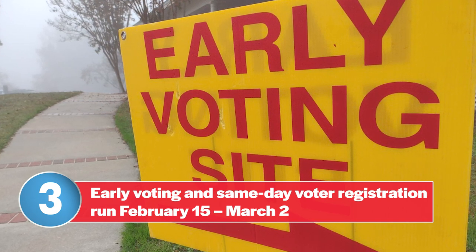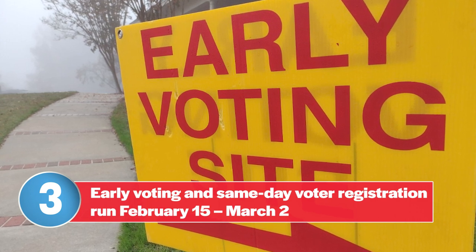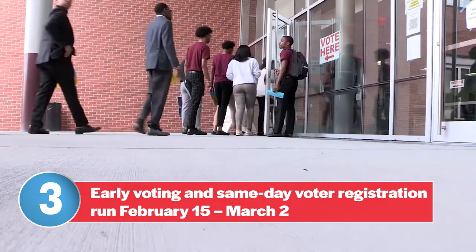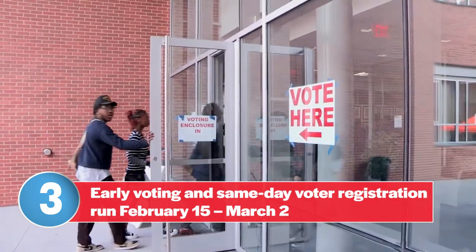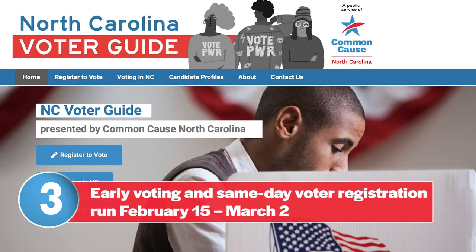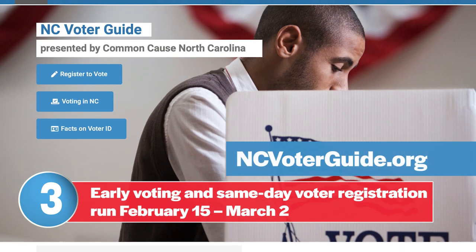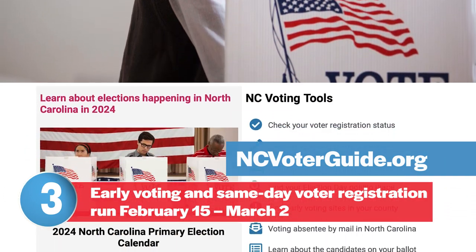So if you're not yet registered to vote, you'll want to use same-day registration during the early voting period by going to any early voting site in your county from now through March 2nd. And be sure to double check that you use a current mailing address for registration. Check your registration status and find early voting locations at ncvoterguide.org, or by calling the Nonpartisan Voter Protection Hotline at 888-OUR-VOTE.